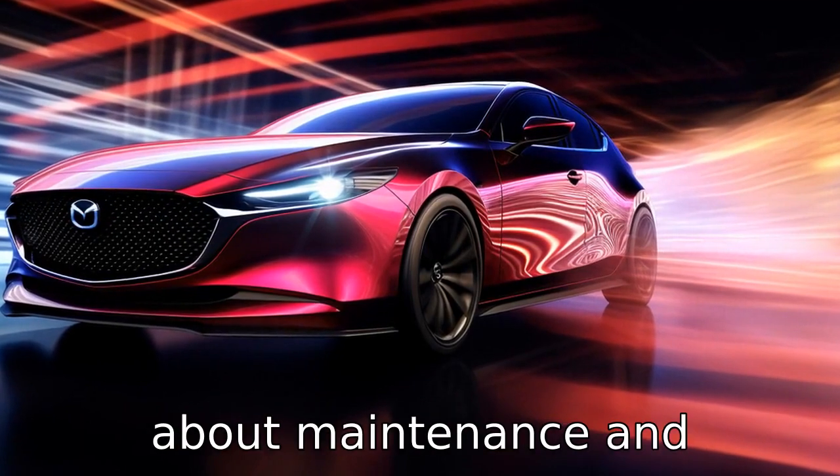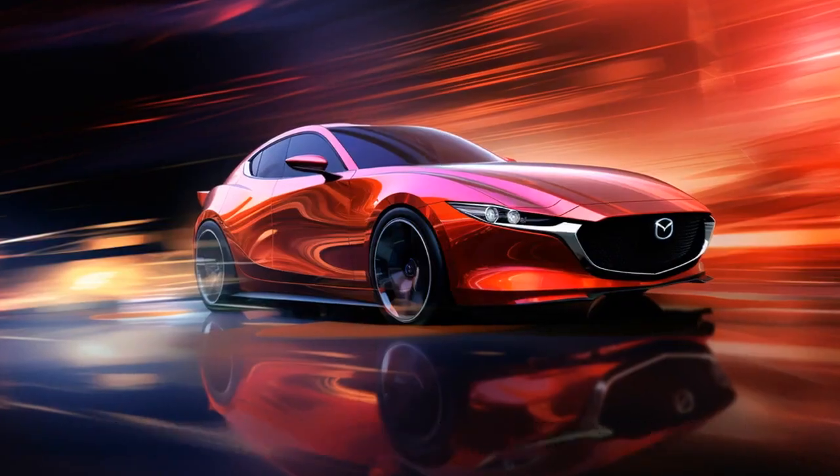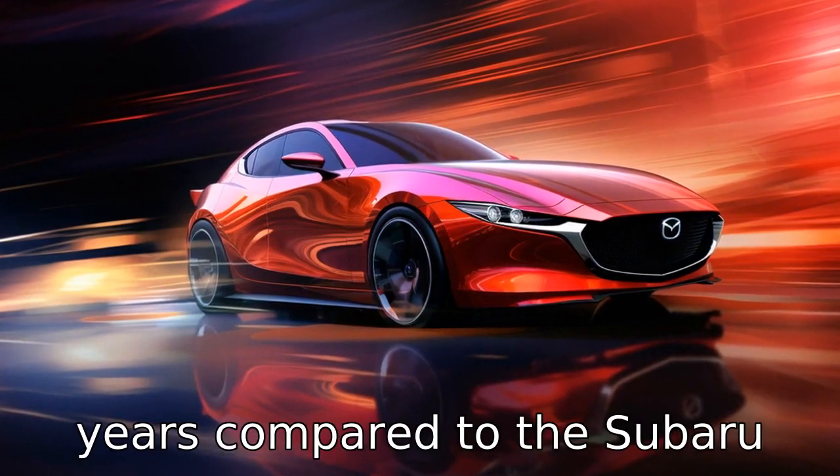Difference 10 is about maintenance and reliability. The Mazda 6 has been reported to have fewer reliability issues over the years compared to the Subaru Legacy.